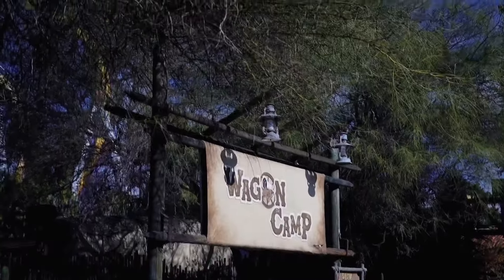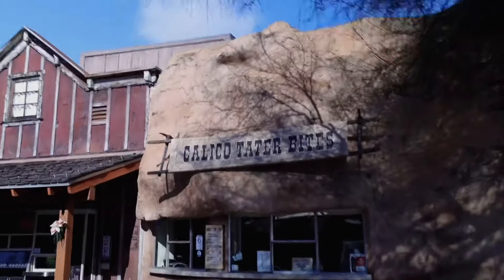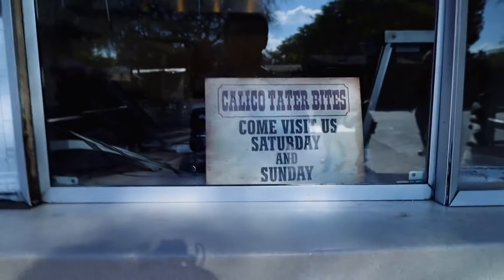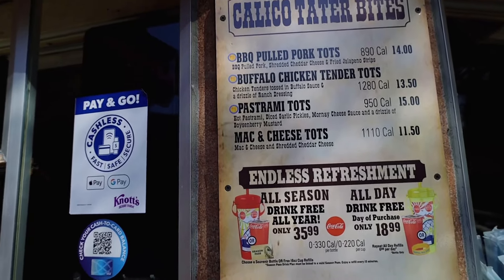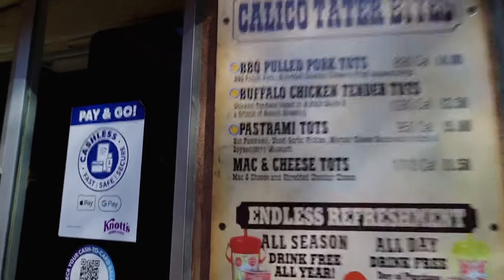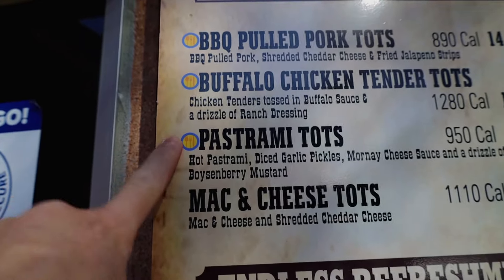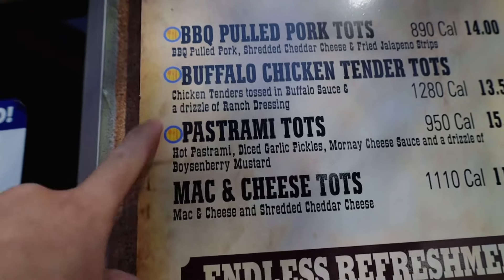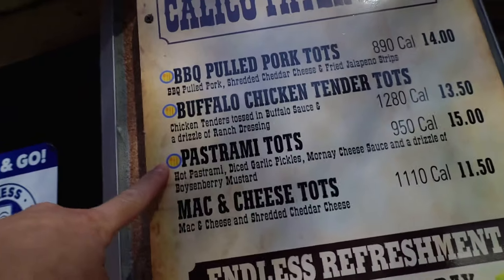To the left of the Wagon Camp, they have Calico Tater Bites. Calico Tater Bites is not open today - come visit Saturday and Sunday. When it is open, you can get a barbecue pulled pork tater tot, a buffalo chicken tater tot, and a pastrami tot. You will see symbols on the menus, and throughout every restaurant we're about to show you, when you see this symbol you are able to get that food item if you have one of the dining plans.